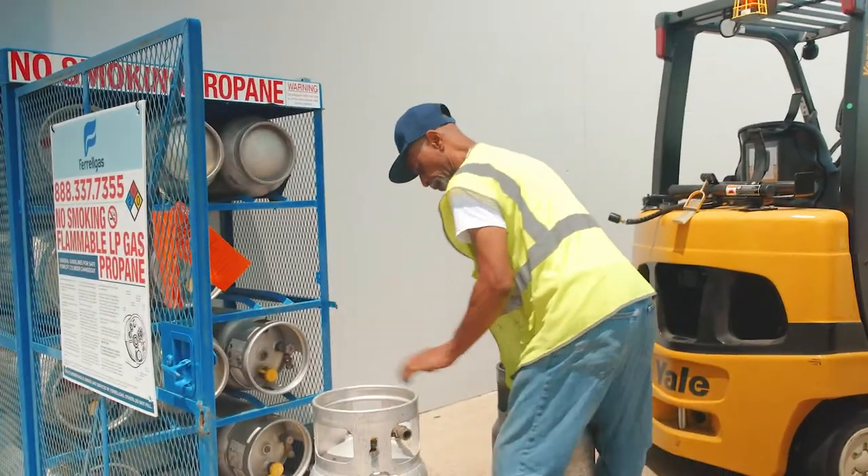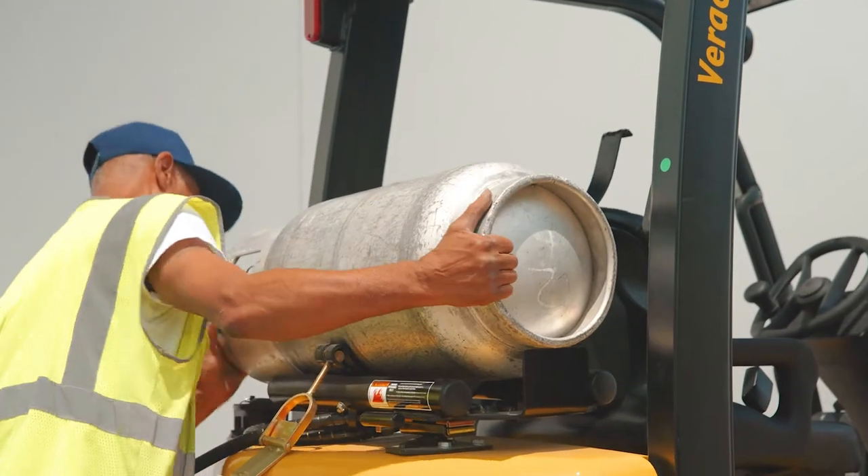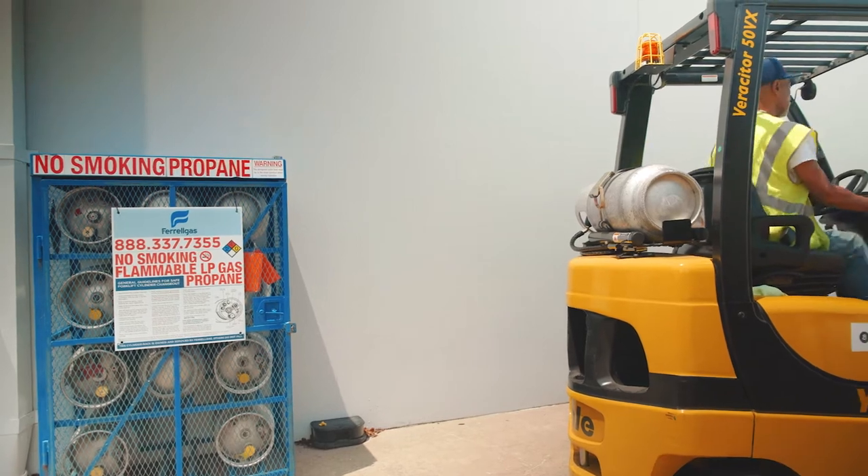My facility has to maintain a standard in appearance for my customers and to maintain the integrity of our service, and Ferrell Gas is a great partner in that aspect as well. The cages look good, they're very well maintained, the tanks all look good and appear to have no damage — and I think Ferrell Gas is very good at maintaining that image.